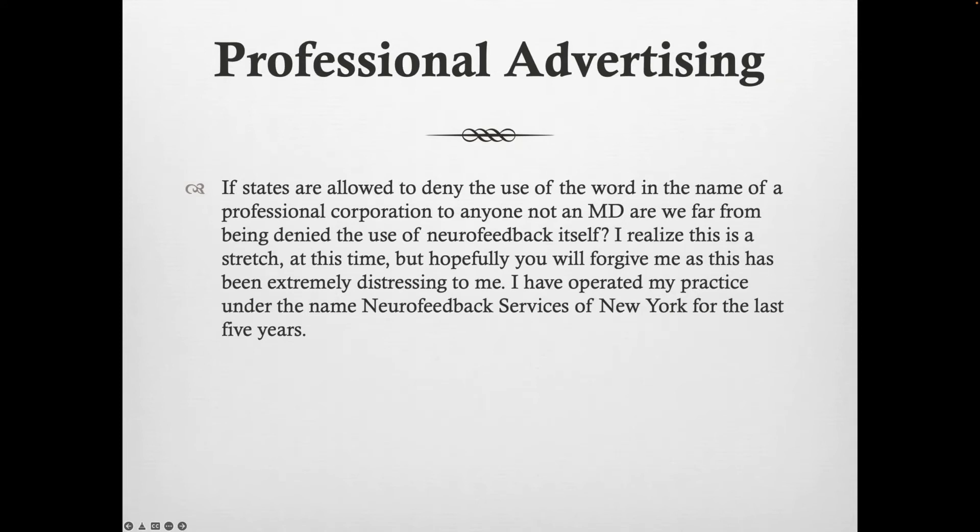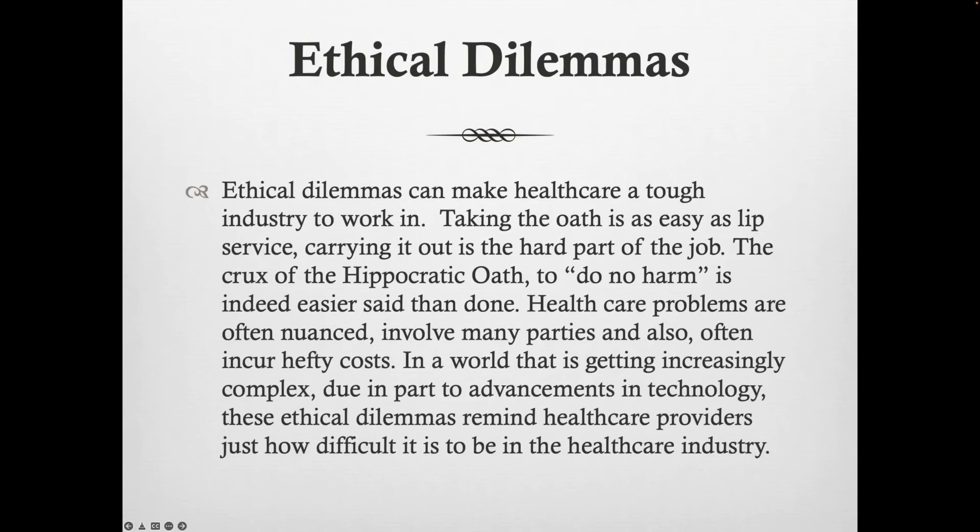When in doubt, you can check with people, but this individual had been operating this way for a period of time, set their practice up, called it what they called it, everything was fine — and then later there was an issue. Be as accurate to what your license allows you to say rather than naming your practice after a particular modality like neurofeedback or EMDR. If you're closer to what your state calls it — like 'Counseling Services of New York' — that's far safer and avoids having to rebrand as rules change.